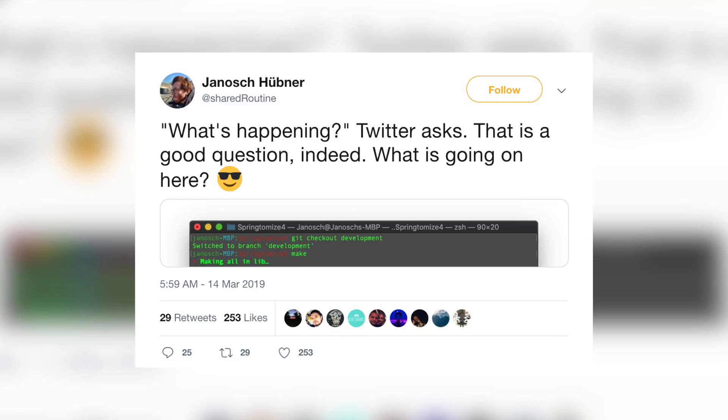Lastly, Springtomize 4 is coming to iOS 12. The developer tweeted out a screenshot with the file titled Springtomize 4 — this is easily one of my favorite tweaks of all time, and I cannot wait for it to be released. I'd easily pay five dollars just to get it. Even if you're new to jailbreaking, you're going to find out why everybody loves Springtomize. And speaking of awesome tweaks, I'll have a new top tweaks episode coming next week — definitely subscribe and be on the lookout.